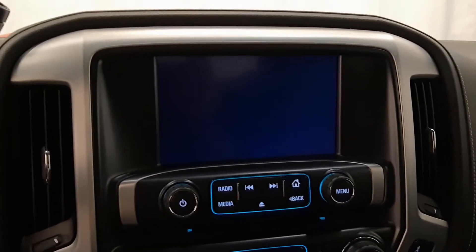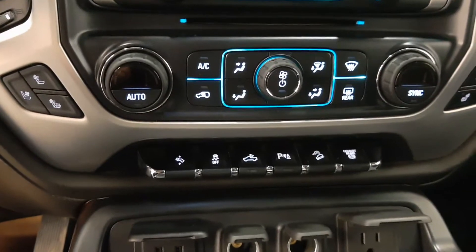AM, FM, satellite radio, backup camera, and navigation.